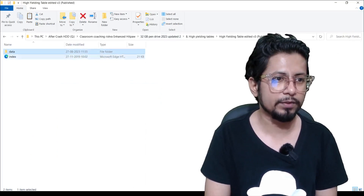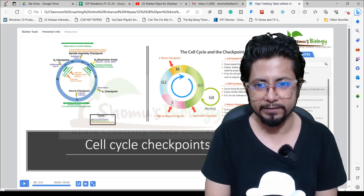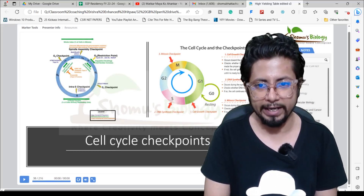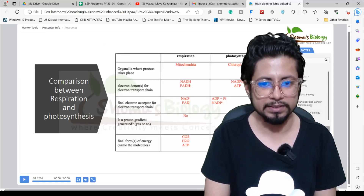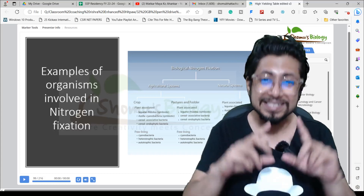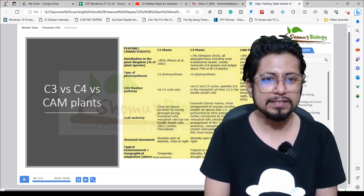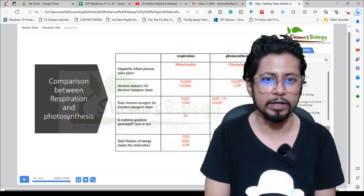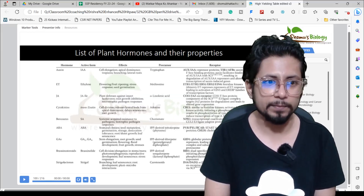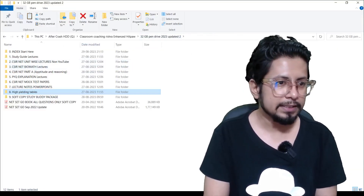The next folder is 'High Yielding Tables,' which is really important. Open it with a browser and you'll see important tables listed for all units. Under Unit 8, for example, there are different tables summarizing key concepts: biological nitrogen fixation, differences between C3, C4, and CAM plants, differences between respiration and photosynthesis, and a list of plant hormones and their properties — all very important for NET. These high yielding tables are available separately for your reference.